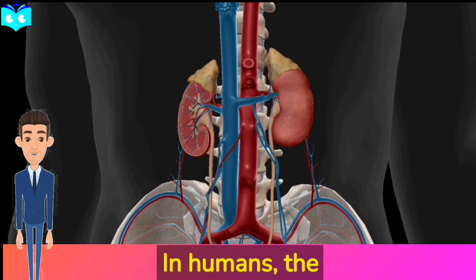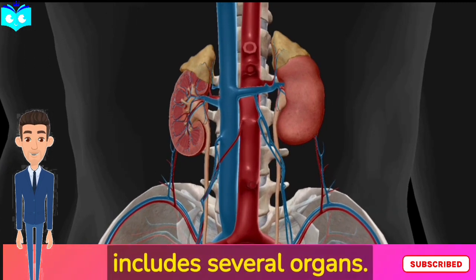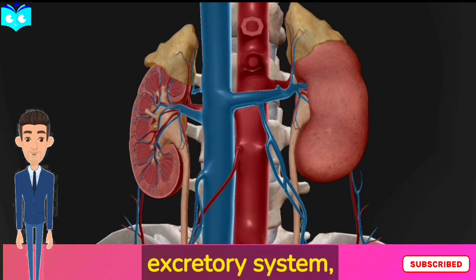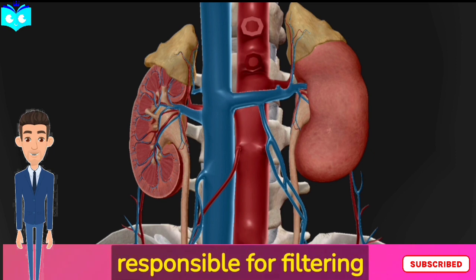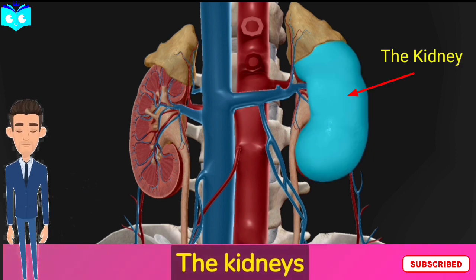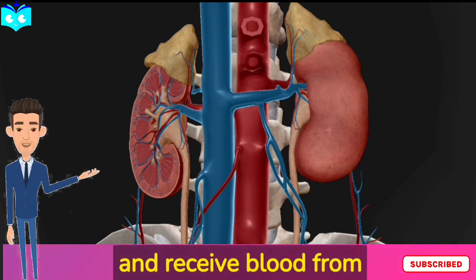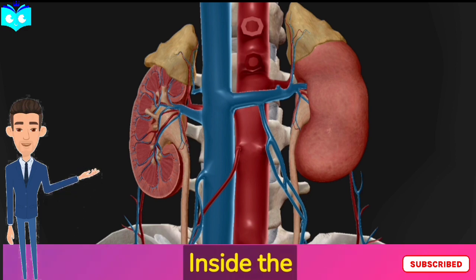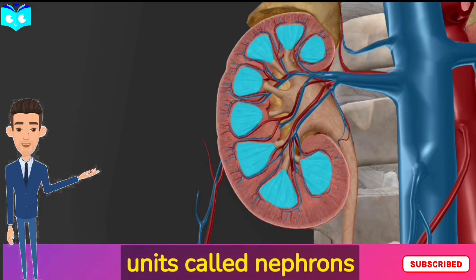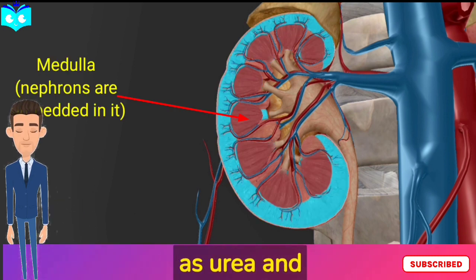In humans, the excretory system is more complex and includes several organs. The kidneys are the main organs of the excretory system, responsible for filtering waste products from the blood and producing urine. The kidneys are located on either side of the spine and receive blood from the renal arteries. Inside the kidneys, tiny filtering units called nephrons filter the blood and remove waste products such as urea and creatinine.